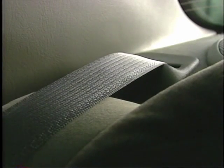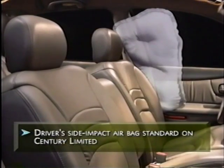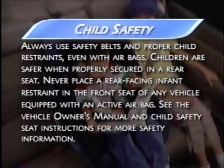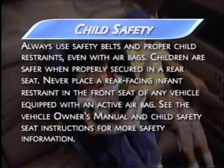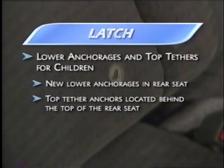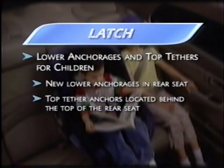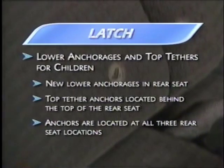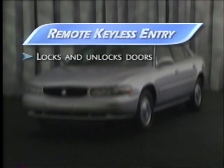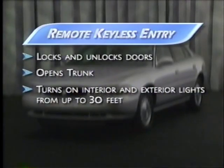Dual-function retractors at outboard rear seat positions allow parents to cinch child safety seats without supplemental clips. Front airbags are standard; Century Limited models include a seat-mounted driver side impact airbag. Always remind customers to use safety belts and proper child restraints even with airbags. For 2002, Century adds the LATCH system — Lower Anchorages and Top Tethers for Children. New lower anchorages in the rear seat and top tether anchors behind the top of the rear seat make it easy to install compatible child safety seats at all three rear seat locations. Remote keyless entry locks and unlocks doors, opens the trunk, and turns on interior and exterior lights from up to 30 feet away — standard on all Century models.